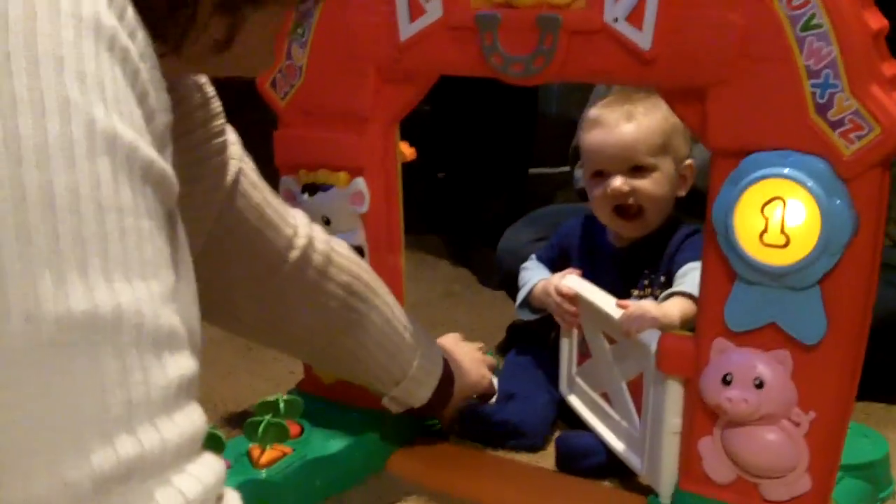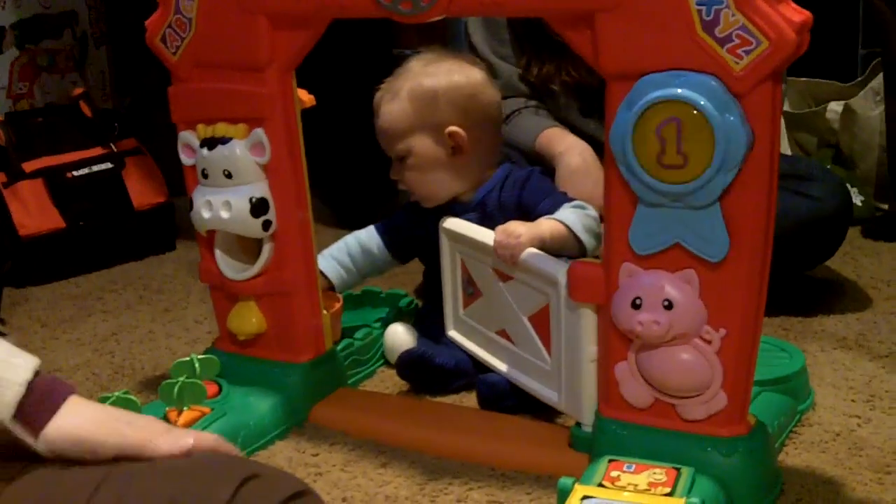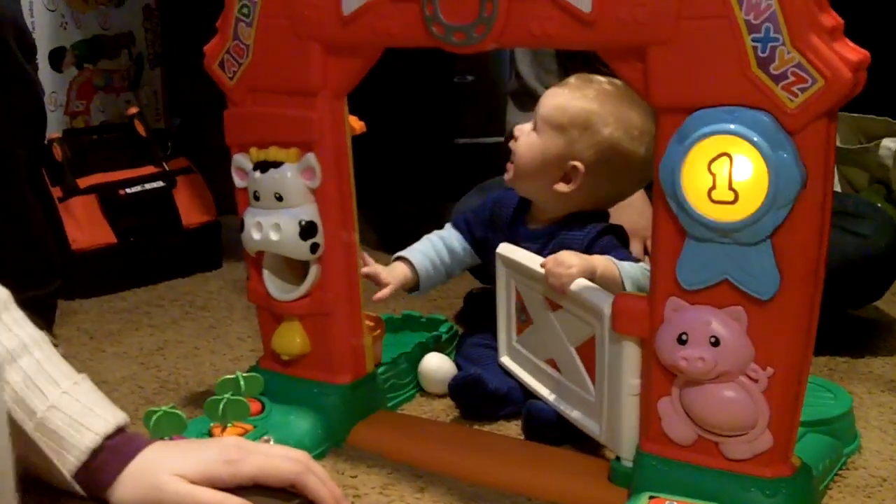Ian, can you say thank you? We gotta go. Okay, so who's taking him to the... are we taking him out to the...